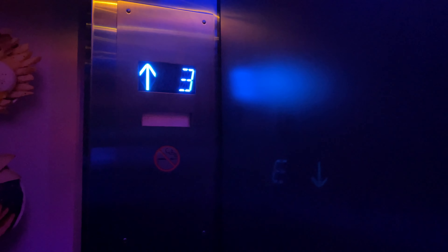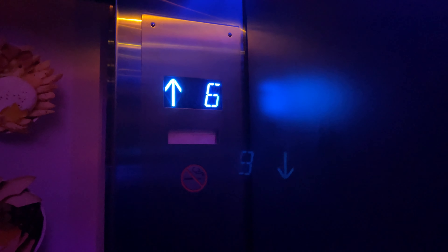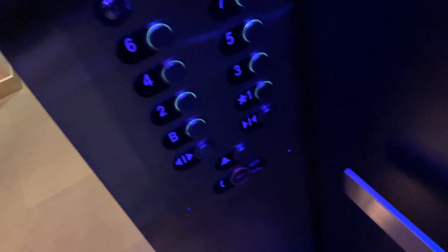These go 350 feet per minute. You're at seven. The capacity is 2,500 pounds.